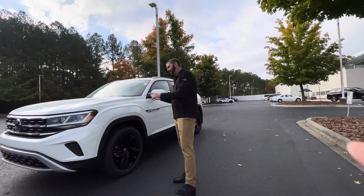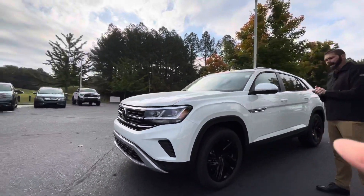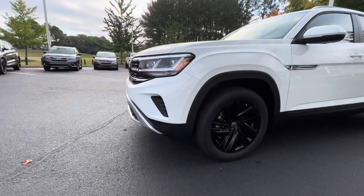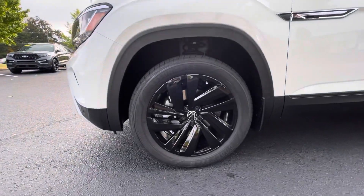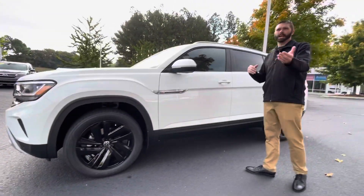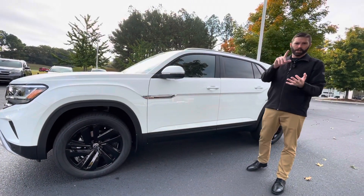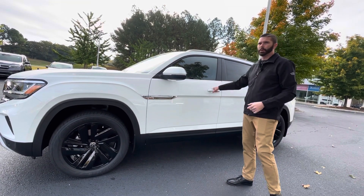Before then, let me go over a few features with the car. This one happens to have the black wheel package, which we don't see a lot of, but it really sets the car off, especially with the privacy glass on the rear windows and the black on the bottom of the doors. SE with tech means you're going to have front collision warning, adaptive cruise control, pedestrian warning, and blind spot monitoring with side assist.